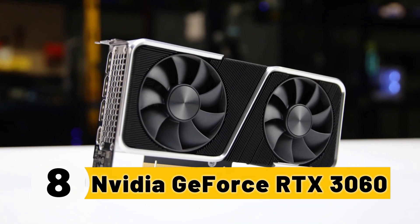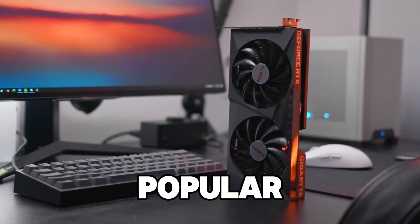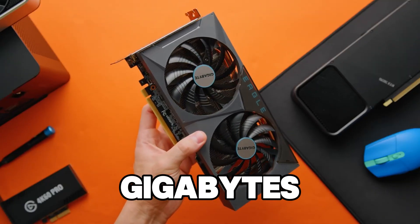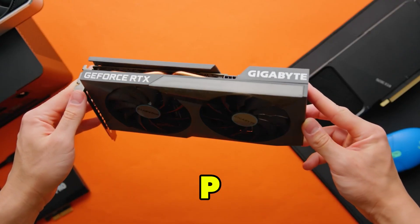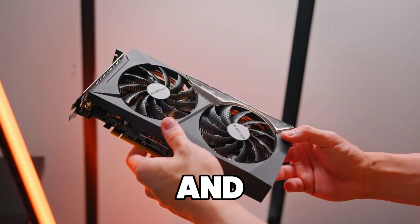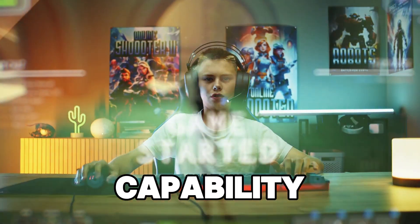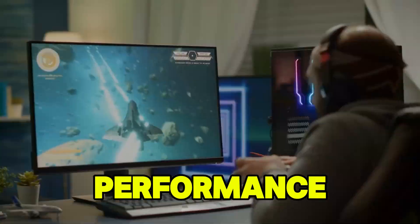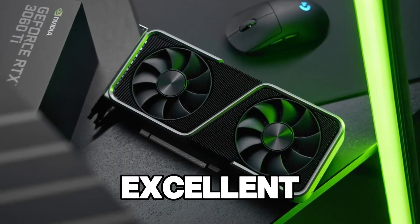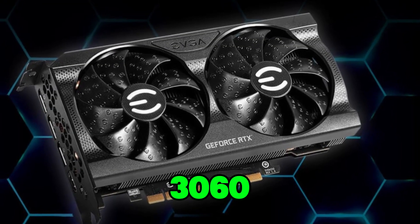Number 8: NVIDIA GeForce RTX 3060. Taking the number 8 spot is the NVIDIA GeForce RTX 3060, one of the more popular mid-range cards for streamers. Featuring 12GB of GDDR6 memory, this card offers fantastic 1080p and 1440p performance. Thanks to ray tracing, DLSS, and NVIDIA Reflex, the RTX 3060 provides a great combination of gaming performance and streaming capability. With NVIDIA's NVENC hardware encoding, streamers benefit from minimal impact on gaming performance while maintaining a high-quality stream. This card is an excellent choice for streamers who want to play more demanding titles while streaming simultaneously, providing enough power to stream at high settings without compromising gameplay.